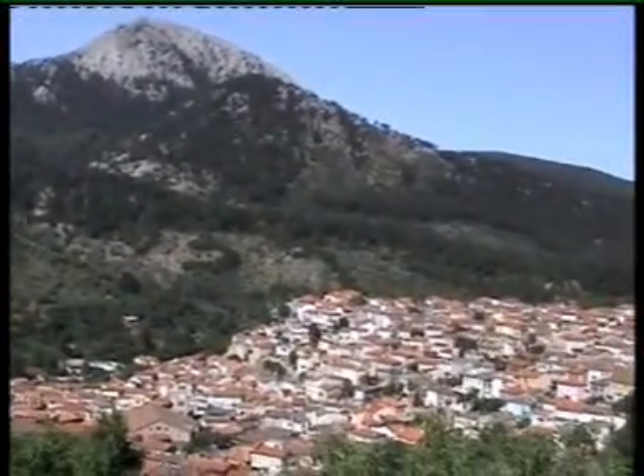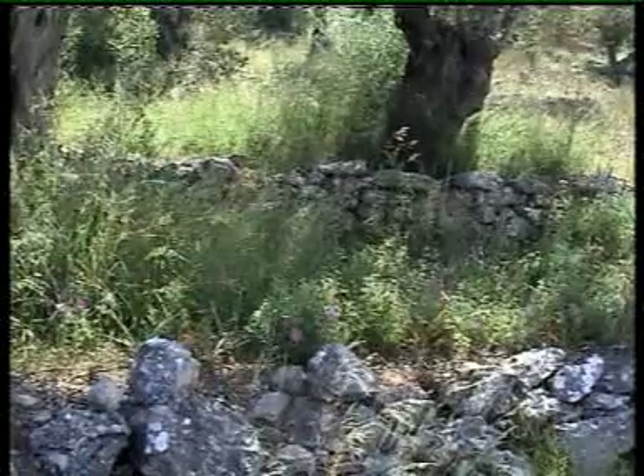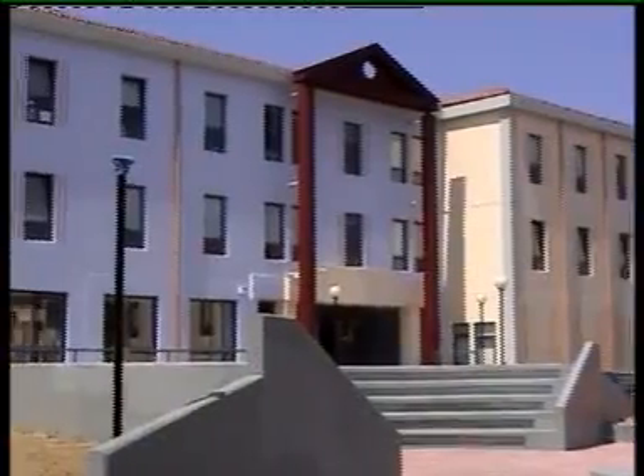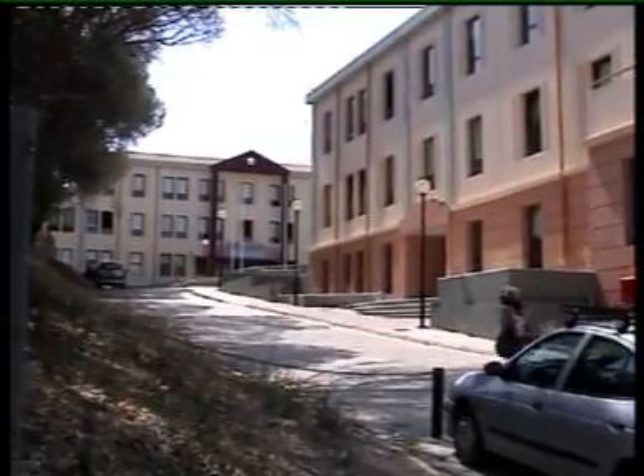My name is Olivia Messinger. I'm from the United States, from the state of Utah, where I work for the USDA Bee Biology and Systematics Lab. Right now I'm in Lesbos. I'm working with the University of the Aegean on a project. It's an ALARM project for the European Union, and we're studying bees.